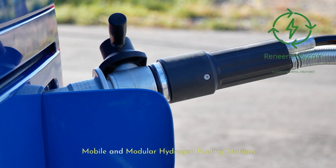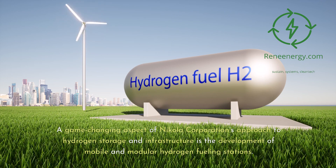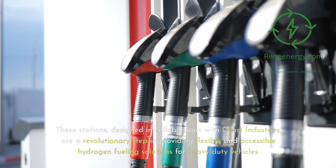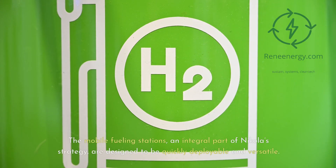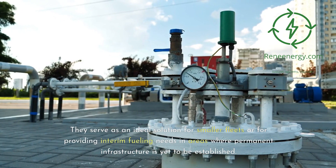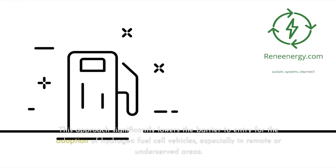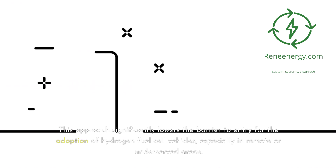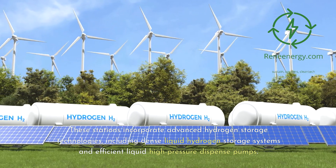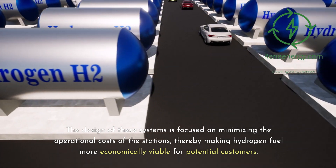A game-changing aspect of Nikola Corporation's approach is the development of mobile and modular hydrogen fueling stations, designed in collaboration with Chart Industries. The mobile fueling stations are designed to be quickly deployable and versatile, serving as an ideal solution for smaller fleets or for providing interim fueling needs in areas where permanent infrastructure is yet to be established. This approach significantly lowers the barrier to entry for the adoption of hydrogen fuel cell vehicles, especially in remote or underserved areas. These stations incorporate advanced hydrogen storage technologies, including dense liquid hydrogen storage systems and efficient liquid high-pressure dispense pumps, minimizing operational costs and making hydrogen fuel more economically viable.